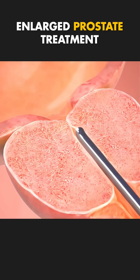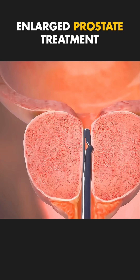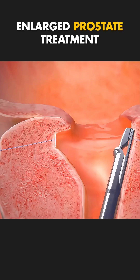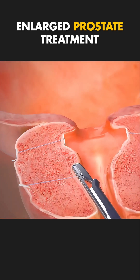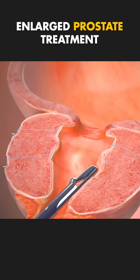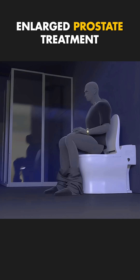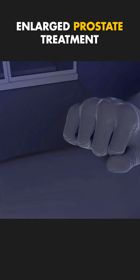Ever wondered how doctors treat an enlarged prostate without the risks of major surgery? Meet the Prostatic Urethral Lift or UroLift system, a breakthrough treatment for men struggling with weak urine flow, frequent urination, nighttime trips to the bathroom, or difficulty emptying the bladder.